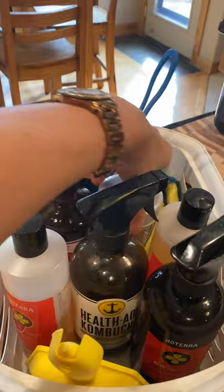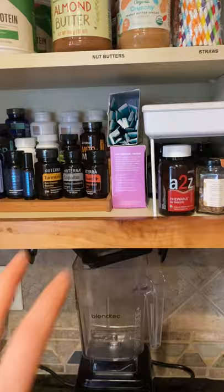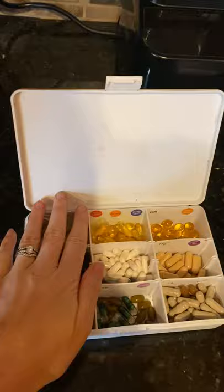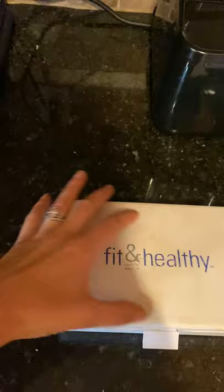Over here I do supplements and make drinks and food with my oils. In here are all my supplements: the kids' PB Assist Junior probiotics and chewables. For myself, I put everything into a weekly pill organizer — highly recommend it. I take Lifelong Vitality, probiotics, phytoestrogen, turmeric, DDR Prime, Mito2Max, and Terrazyme. When I travel I just take this whole box — really easy to access.